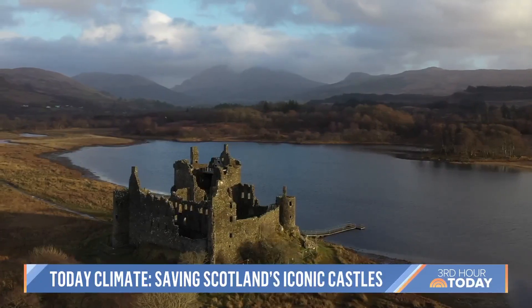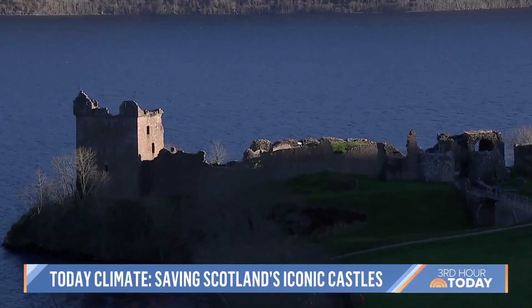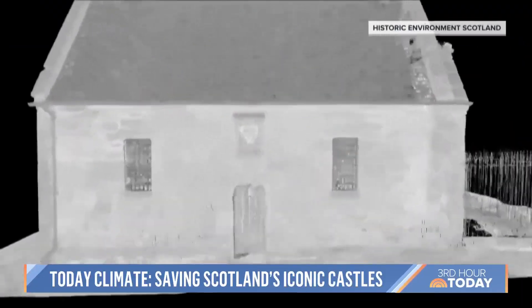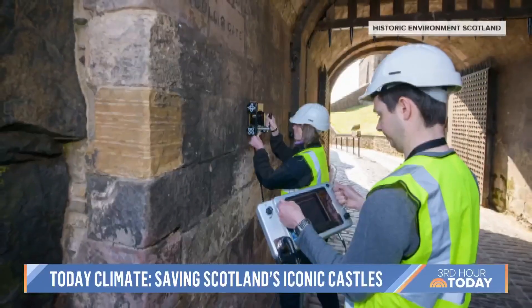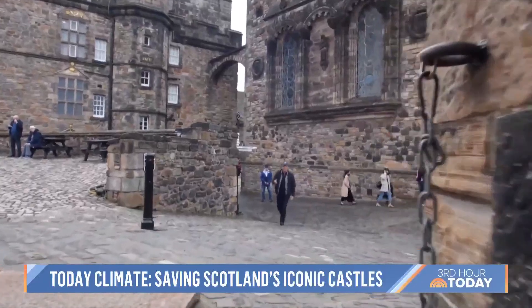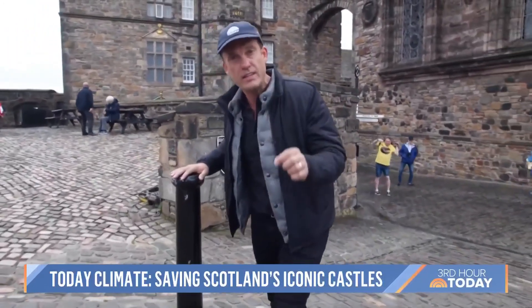It's not just Edinburgh Castle. A quarter of Scotland's buildings are historic, with many Neolithic sites, abbeys and ruins threatened by sea level rises and storms. To preserve the past, conservationists draw on techniques both old and new, tracking decay using digital mapping techniques and maintaining sites with constant repairs. With all this heritage to protect, perhaps it's not surprising that Scotland is a world leader in climate change mitigation. By 2045, the Scots aim to reduce net greenhouse gases to zero.